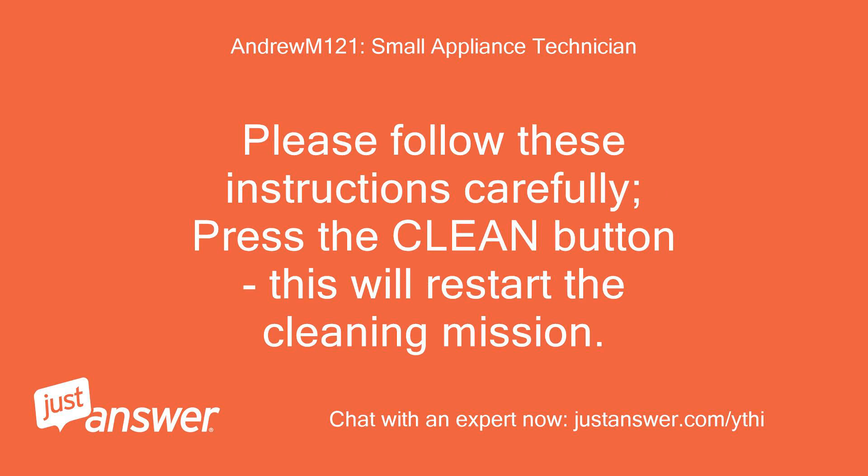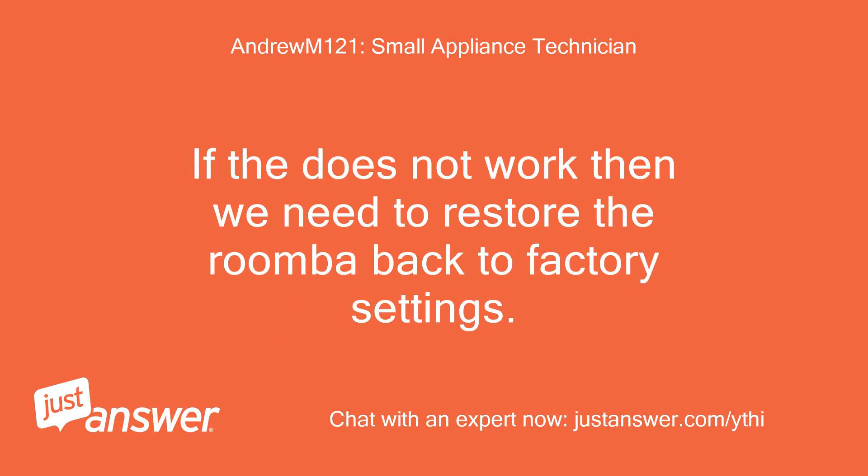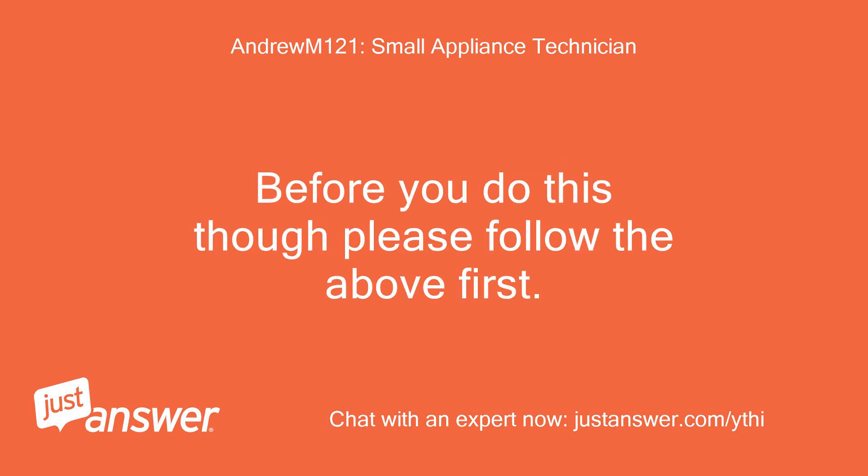Press the clean button — this will restart the cleaning mission. If that does not work, then we need to restore the Roomba back to factory settings. Before you do this though, please follow the above first.